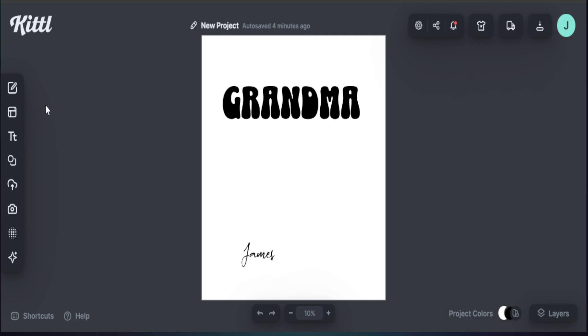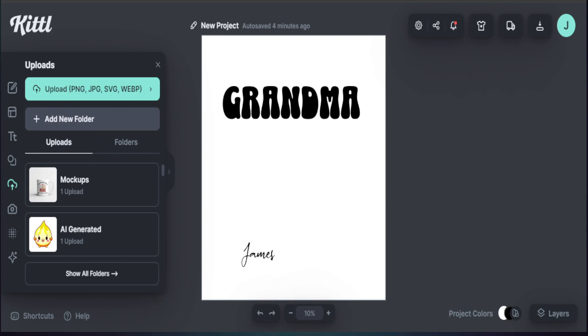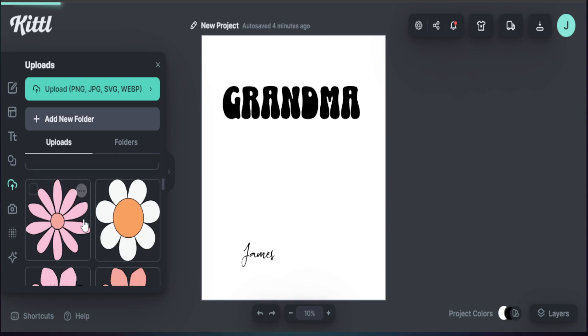To upload our elements into Kittl, we head over to Uploads, select the option to browse, find the folder where we have all our designs, and upload them. Kittl then uploads these birth flower elements into our workspace, ready to use on our print-on-demand product.